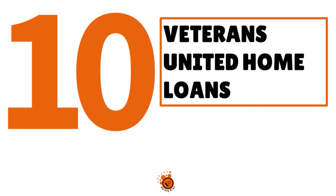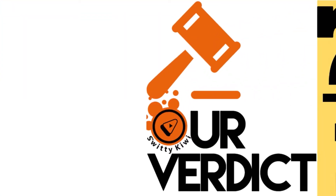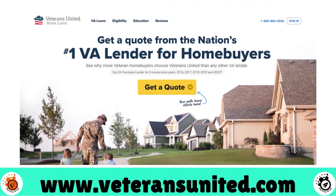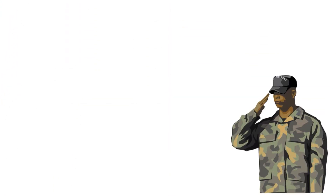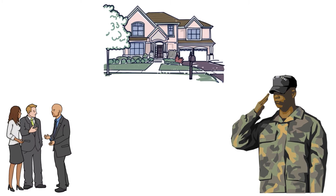Number 10, we have Veterans United Home Loans. Our score: 7.5 over 10. This is best for veterans. We chose Veterans United Home Loans as our best investment property lender for veterans because the company specializes in VA-backed mortgages, commercial mortgages, and residential mortgages. They have experts who understand the loan program and their specific consumer base better than anyone else.